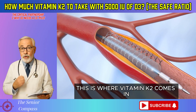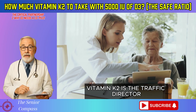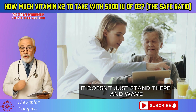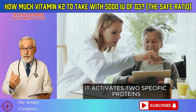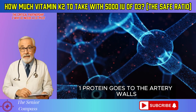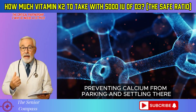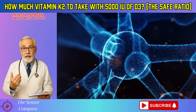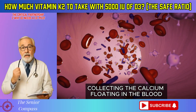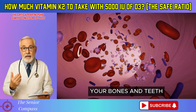This is where vitamin K2 comes in. If vitamin D3 is the gatekeeper, vitamin K2 is the traffic director. It doesn't just stand there and wave — it activates two specific proteins that act like professional workers. One protein goes to the artery walls and acts as a security guard, preventing calcium from parking and settling there. The second protein acts like a construction foreman, collecting the calcium floating in the blood and safely transporting it to where it belongs: your bones and teeth.